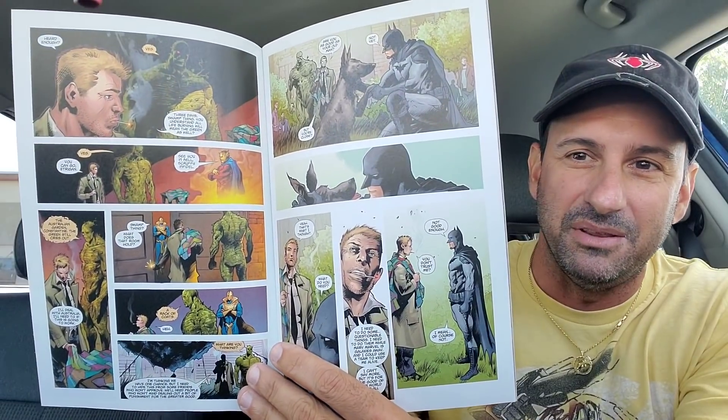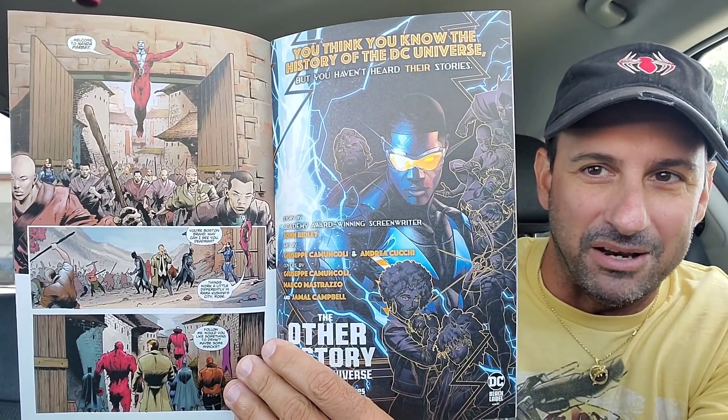Next, we wind up getting DCeased: Dead Planet Issue 5 of 7. This book is so good. The end of the last issue was awesome - our heroes are fighting probably their biggest adversary when dealing with the anti-life equation. Here's some of the interior artwork. Really cool.